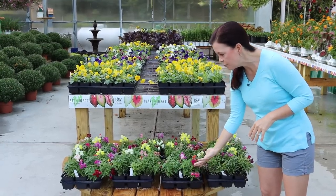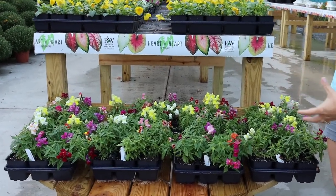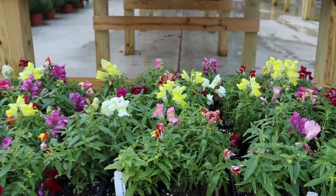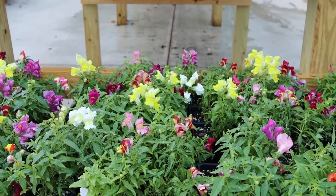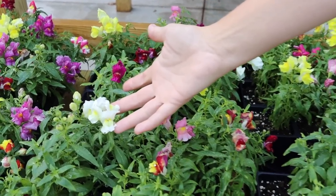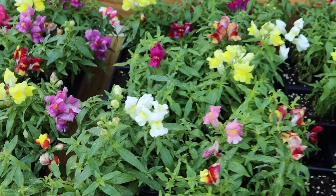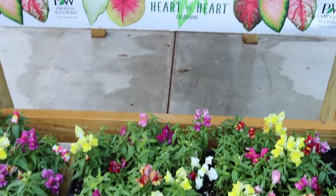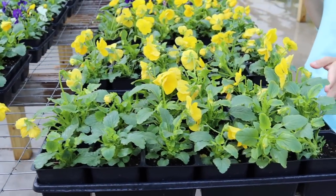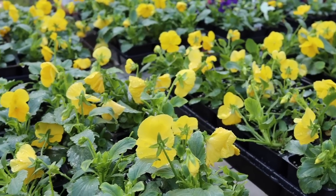We also picked up some really fun snapdragons. Snapdragons bring some height and interest whether in the landscape or in a container. I already grabbed a couple of the white ones with a really soft yellow throat. I have a little hay rack on the front of the garden shed, and I'm going to use those snapdragons as kind of my thriller.